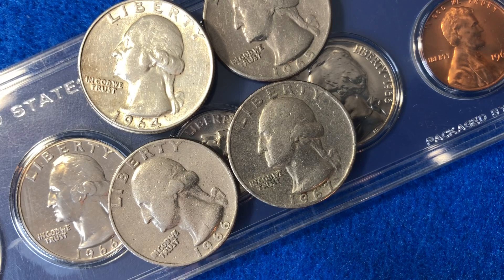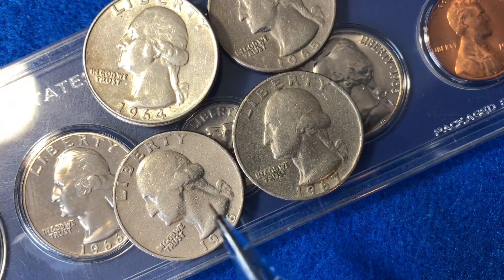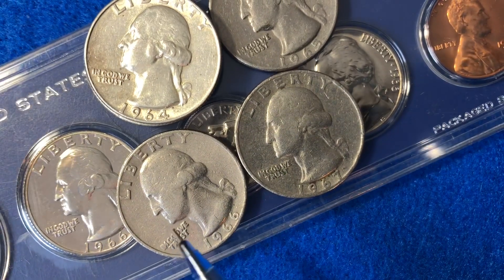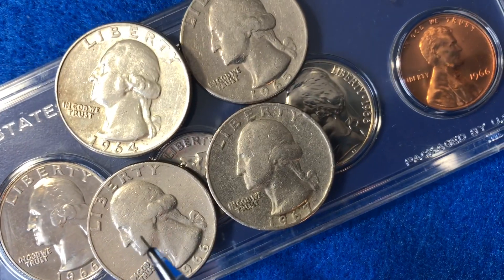These coins can be worth more than face value if they're highly graded coins or if they are an error coin. If you've got a coin like this, it's only going to be worth face value. So just wanted to make sure that was clear at the very start of the video.